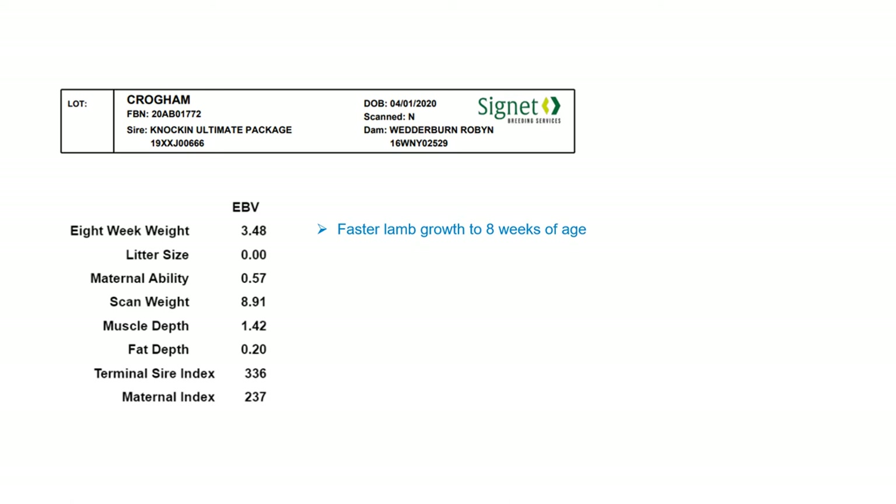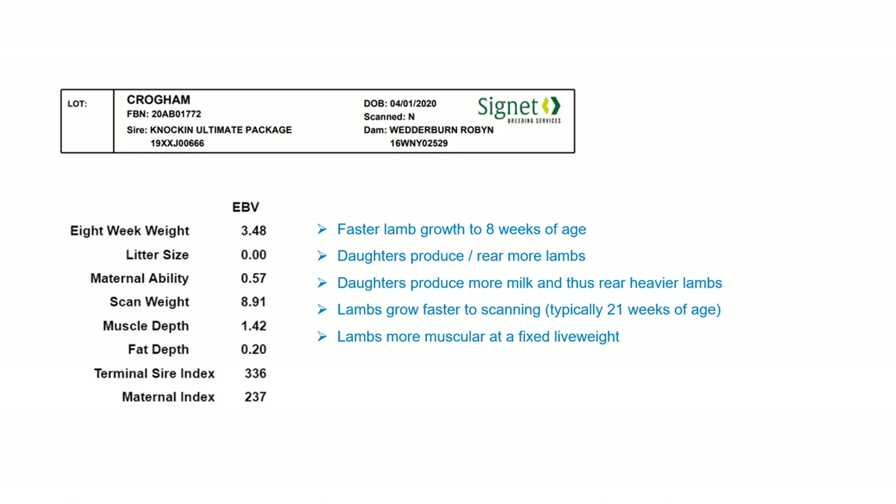For individual traits: if you're looking for faster lamb growth, look at the 8-week weight EBV. Litter size indicates daughters that will rear more lambs. Maternal ability indicates daughters that will produce more milk and thus rear heavier lambs. High scan weight EBV indicates lambs that will grow faster to scanning time. The muscle and fat depth EBVs indicate superior muscling and whether animals will be fatter or leaner at a fixed live weight. The breeding index shows the overall superiority of animals for either a terminal sire or a female replacement breeding goal.